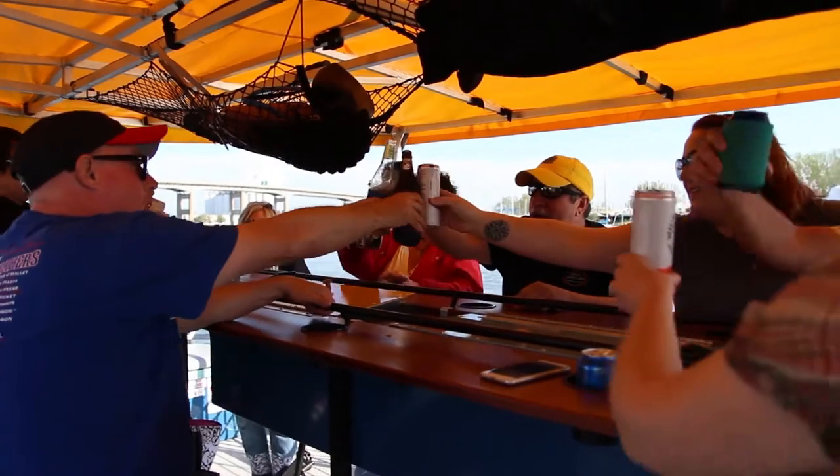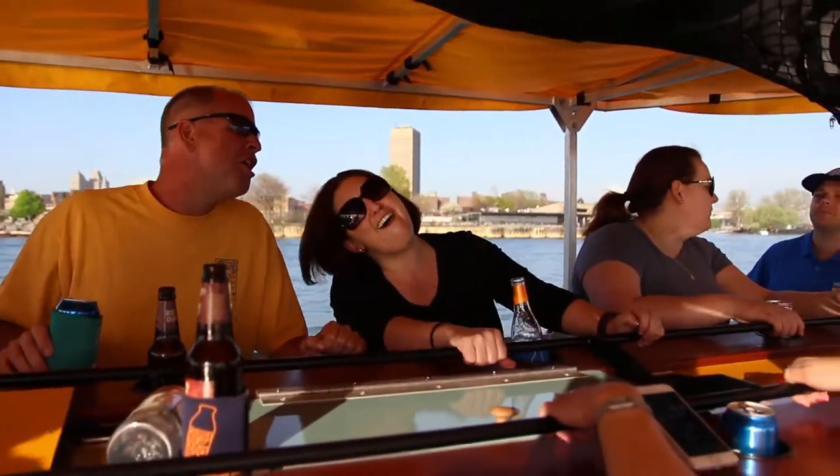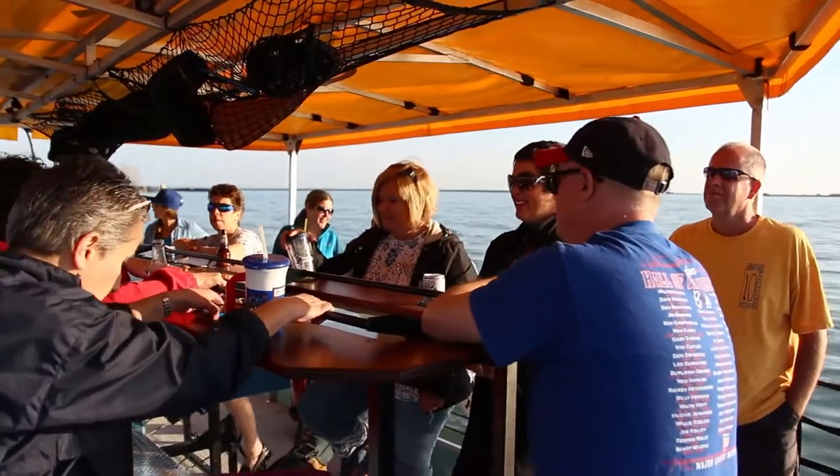Our boat is bring your own food and bring your own beverages. We are allowed to bring alcoholic beverages — you can bring three canned beers per person and a bottle of wine to split between two people.